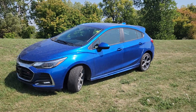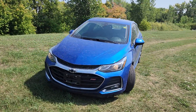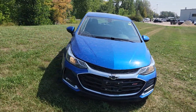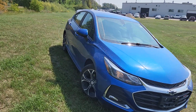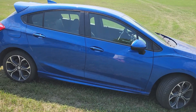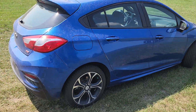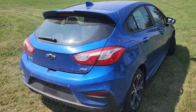Hi guys, this is Christy with Dunram Trucks in Portashill Prairie. I just wanted to give you a quick look at this 2019 Chevy Cruze hatchback. It's a snazzy little unit — quite fun to zip around in. As normal, I'm going to give you a quick walk around the exterior and then show you what it looks like inside.